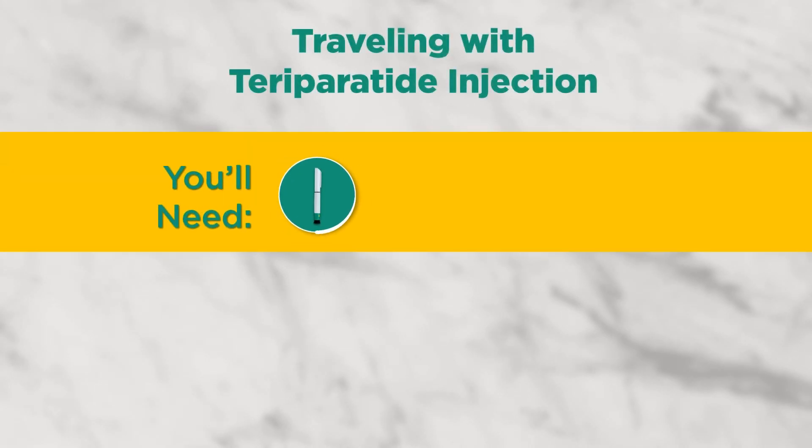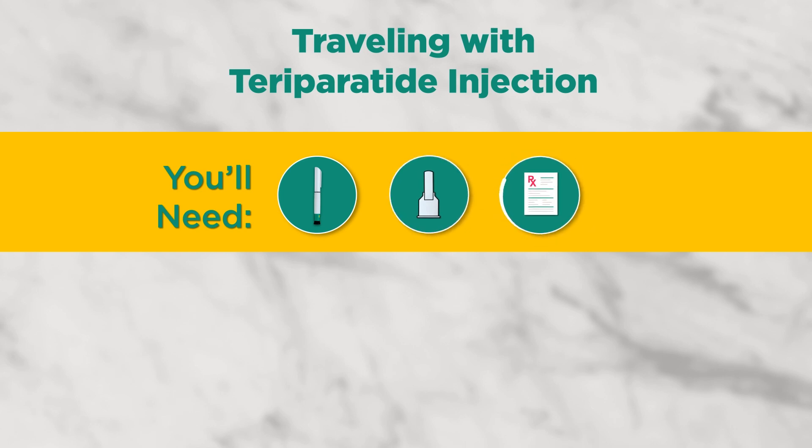Let's review what we've learned. When traveling, you will need your TerraParatide Injection delivery device, sealed needles, and a copy of your prescription label.